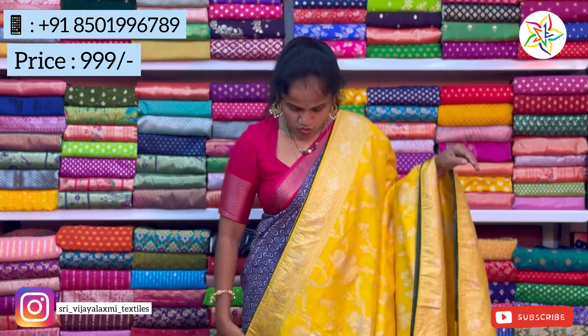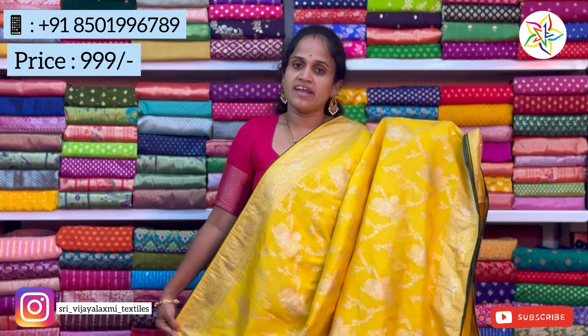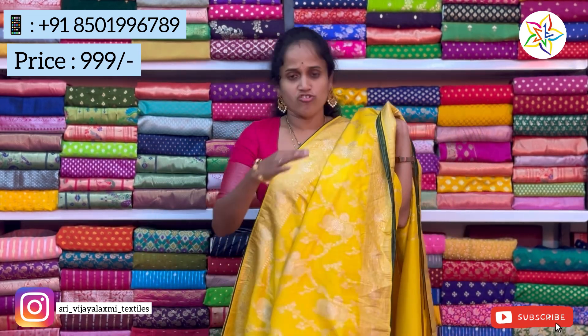The price is very cheap — just 999 rupees.